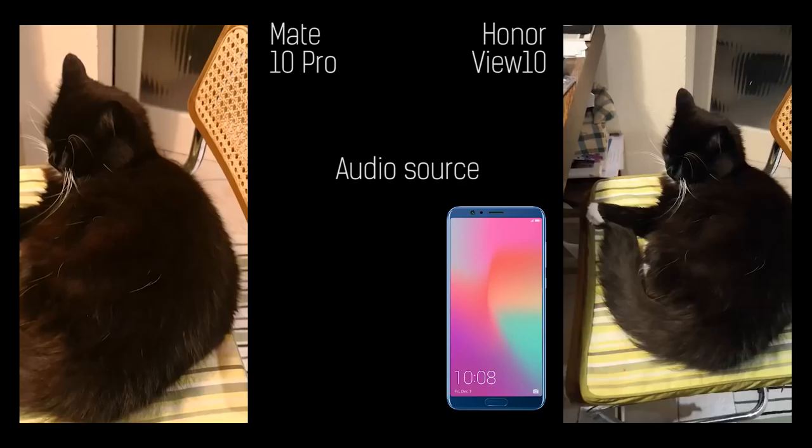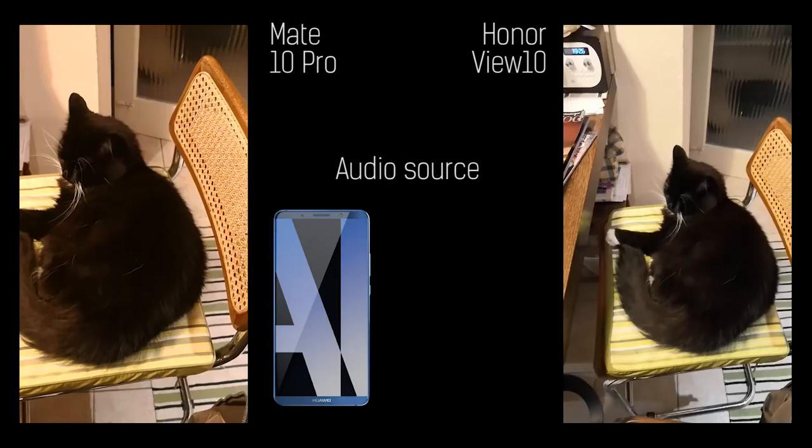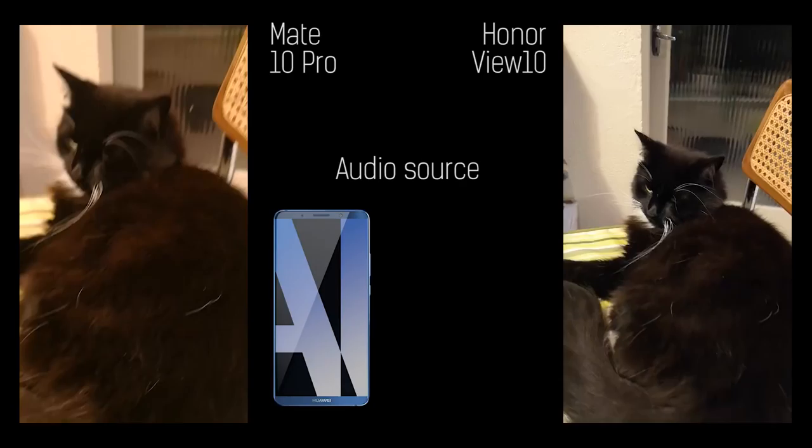Image stabilization is optical on the Mate 10 Pro — it is not on the View 10. You've got a wider angle of view, however, on the View 10. On screen, bearing in mind they are different screens — one is an IPS, one is an OLED — they do look a little bit different. The white balance is a little bit different and the picture generally is too.